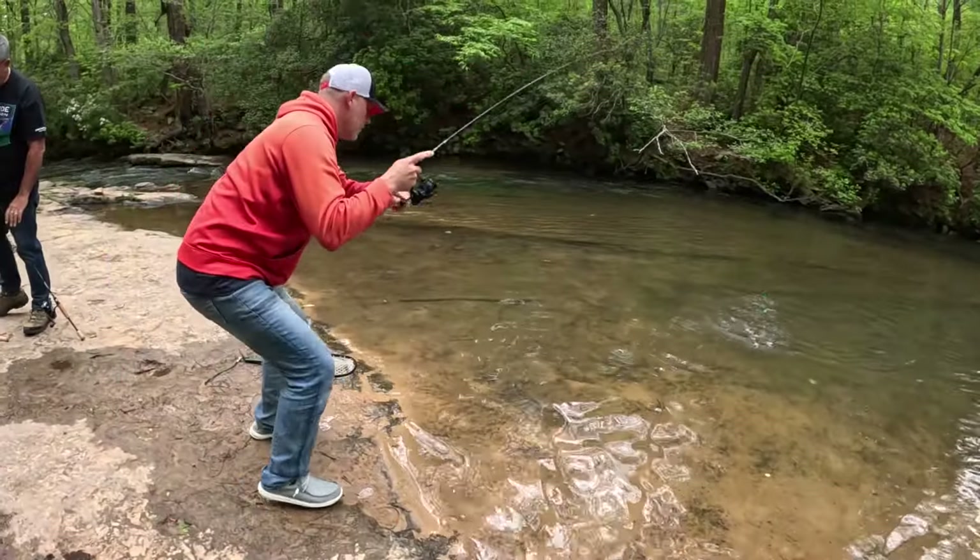I just made two casts, two fish on these pink fire worms. Let me show you how they're rigged. I have a size 12 fire hook and I just put it through the center of the worm to make it wacky. Then I'm running one or two split shots, and then we have our fire float. You just throw it out there and jig it a little bit.